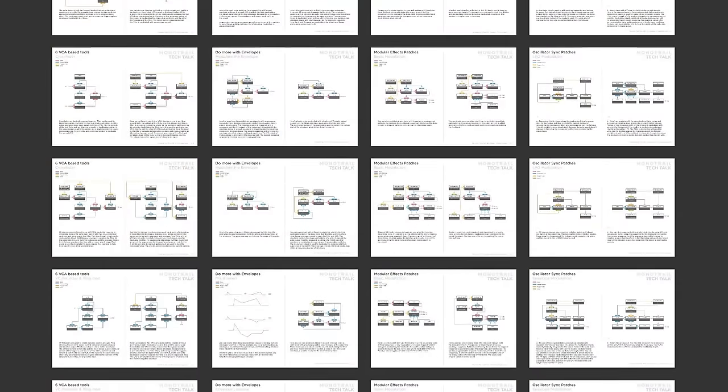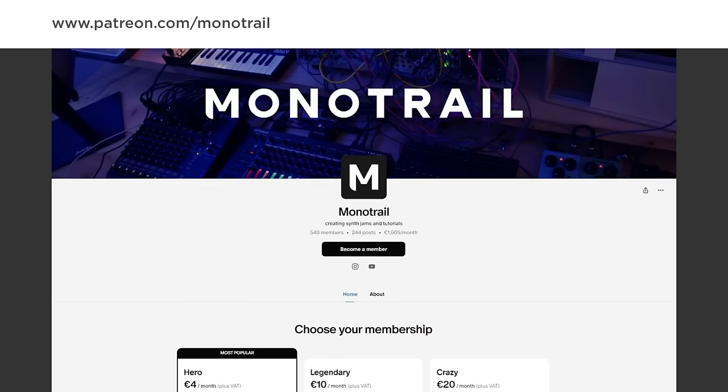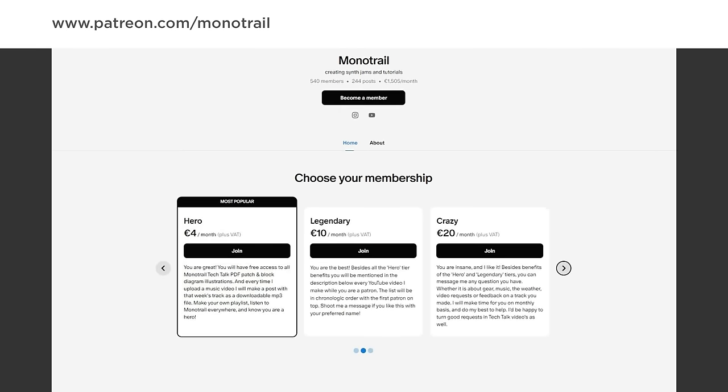It's important to me that this is all completely unsponsored. So as always, if you'd like to support my work, or you want to get access to PDF sheets with hundreds of patch ideas I used in my videos, have a look at my Patreon. You can also support my channel through affiliate links in the video description.